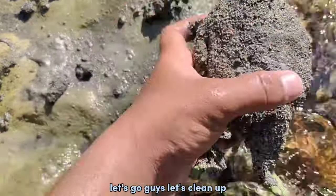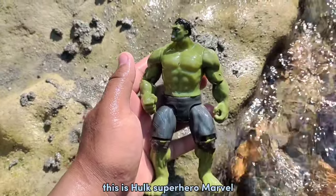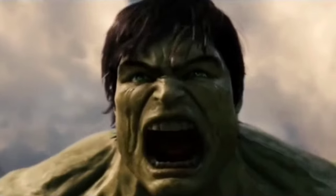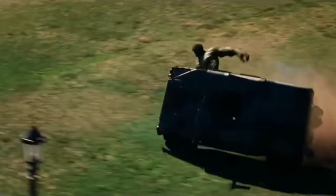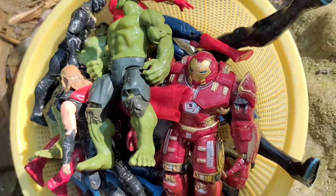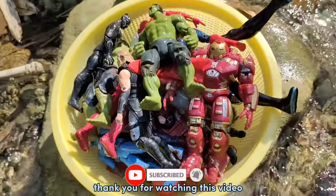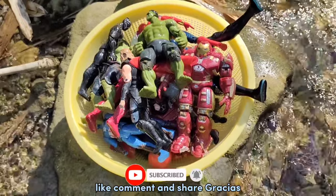Let's go guys, let's clean up. This is cool! Superhero Marvel. Okay guys, the yellow basket is full. Thank you for watching this video. Don't forget to subscribe, like, comment, and share. Gracias!